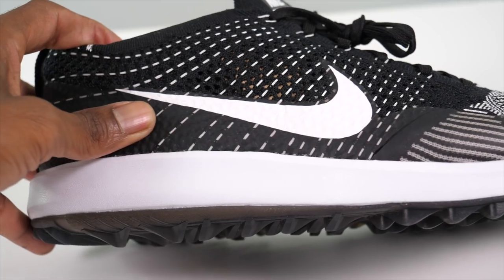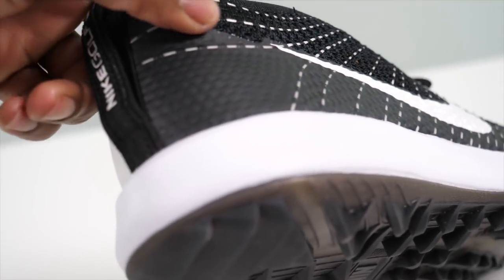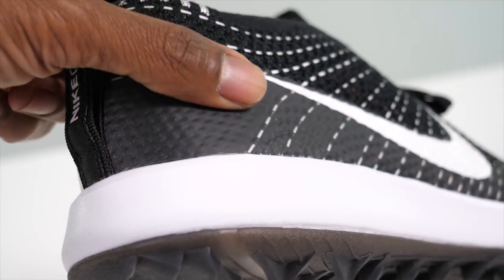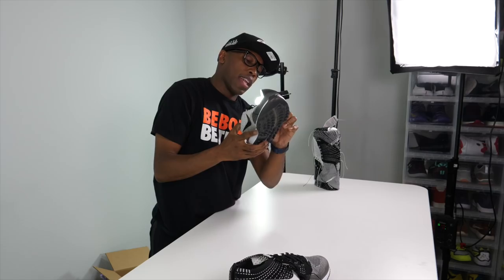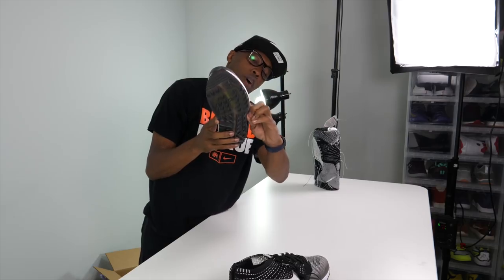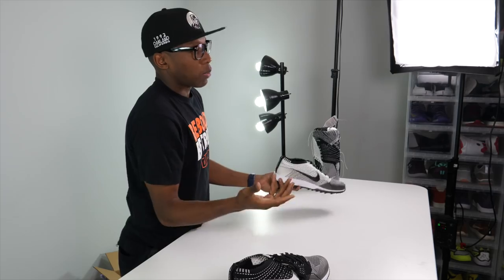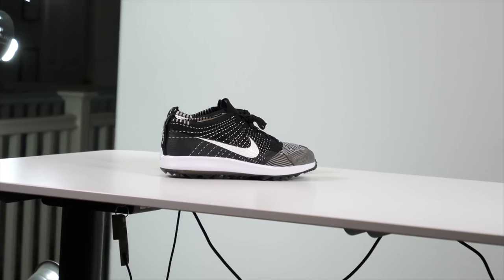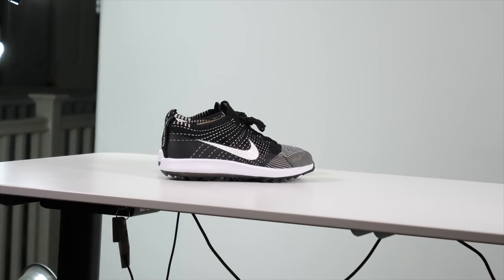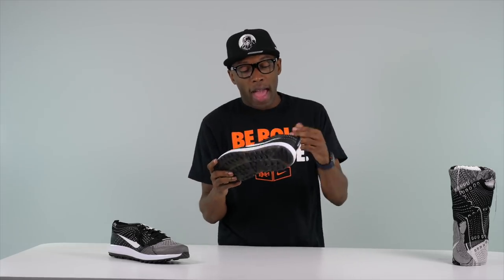Since golf grounds are going to be wet, they added fuse around the shoe to protect you — it goes up pretty high, almost all the way to the top of the heel, extends all the way around. You have it at the toe, over the Nike Swoosh, and following the Swoosh up. That's to protect from morning dew, wet grounds, and also to help prevent sand getting into your shoes if you end up in the trap.